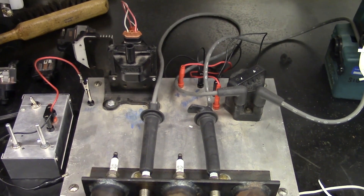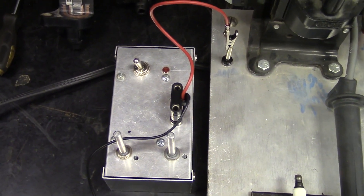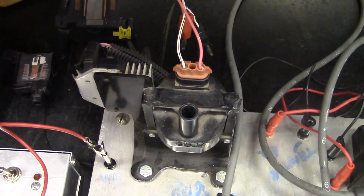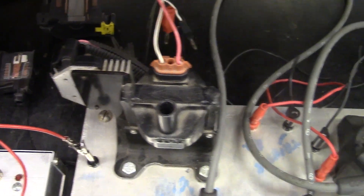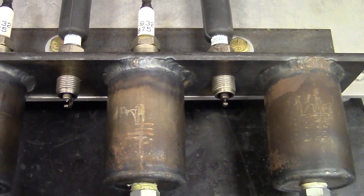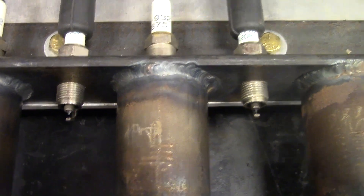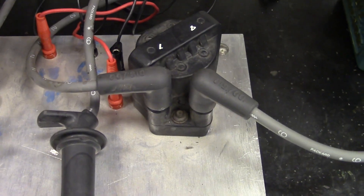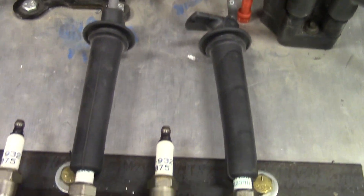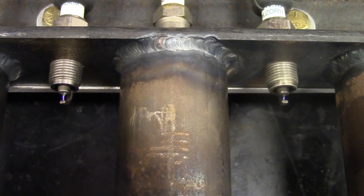With this mock-up, I'll be able to demonstrate how a multi-spark coil operates. This box will act like the PCM, which sends a trigger to the ignition control module, which then powers the ignition coil, which then sends its high voltage to two spark plugs at once. You can see one coil with two spark plug wires sending the high voltage to the spark plugs that have to jump the gap, which creates a spark.